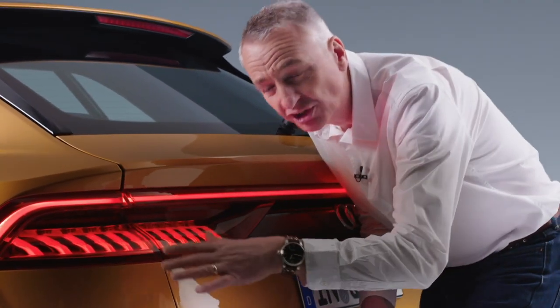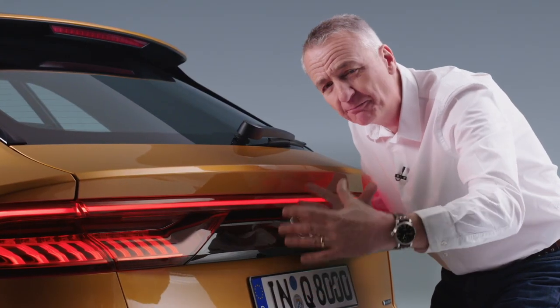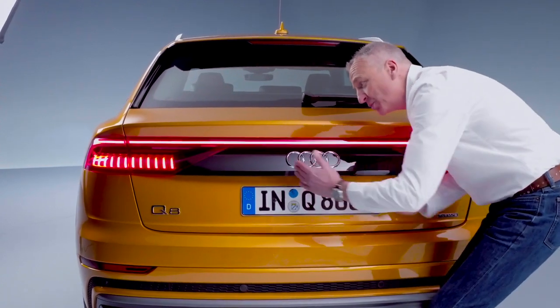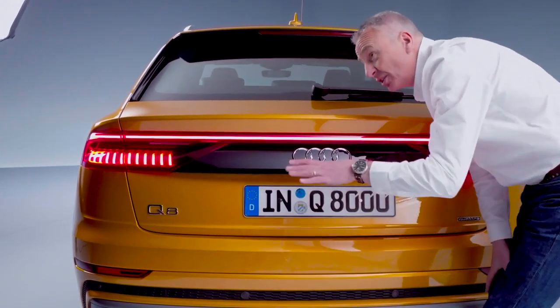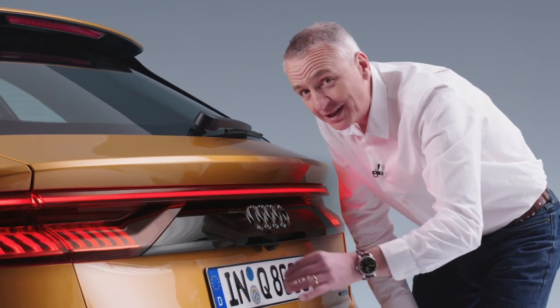Look at these fabulous sculptural rear lights. This full-width strip really accentuates the width of the Q8, giving such a feeling of power and stability. A little touch of the past perhaps here as well — the black panel between the lights, just as we saw on the original Ur quattro. And of course, you've got that light animation as well.